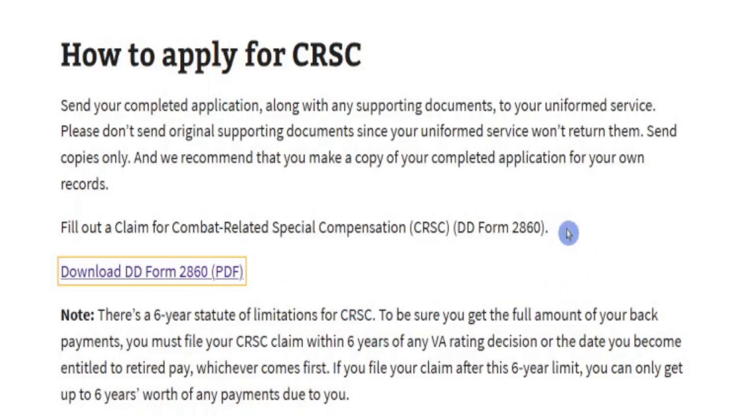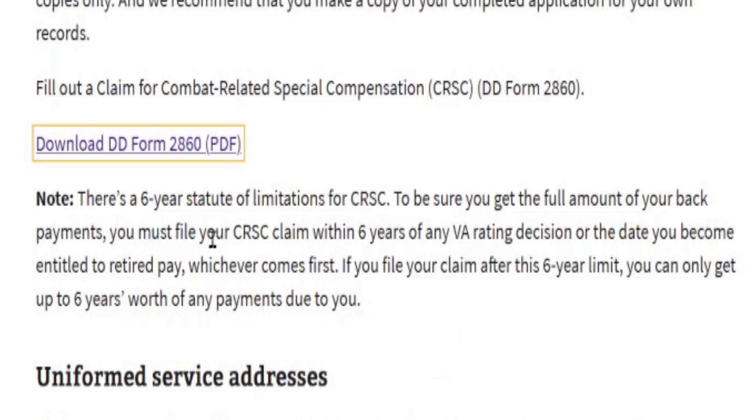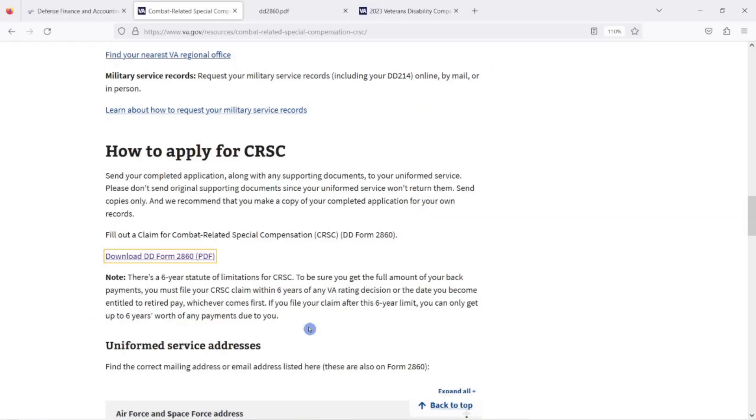How long does it take to get a decision? It took roughly four months from the time the paperwork was sent in until receiving an answer. How far back will they pay you? There is a six-year statute of limitations for CRSC. So if you got out in 2019, retired under Chapter 61, and went four years before realizing you're eligible for CRSC — if you file and win, they will back pay you to the date you became eligible, which is when your VA offset payments started.